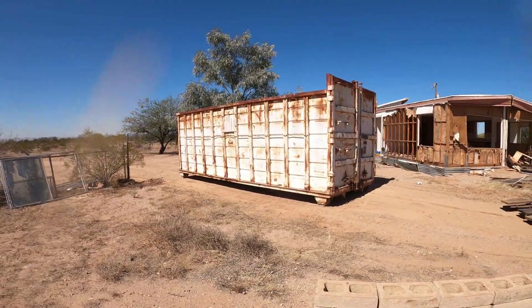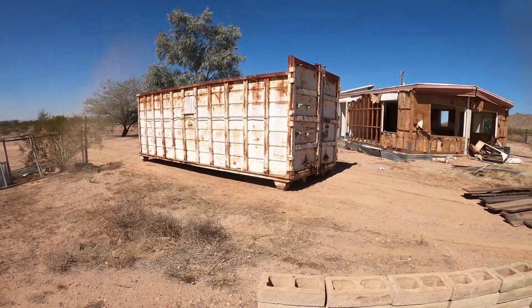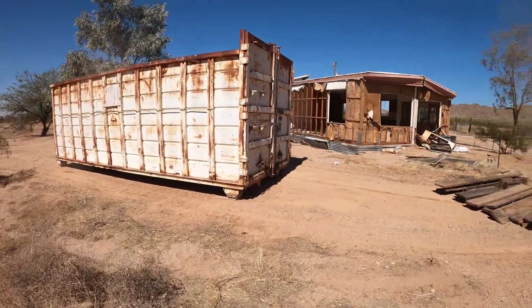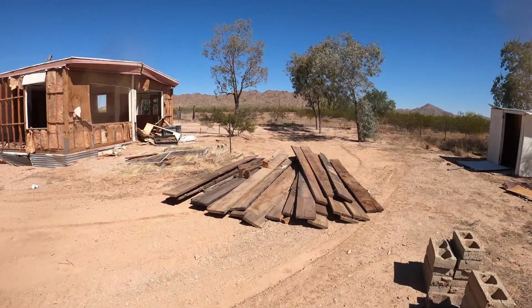We're going to fill it up, and my husband's guess is one more dumpster. We'll see. I'm going to take a break for a little bit — I'm tired.